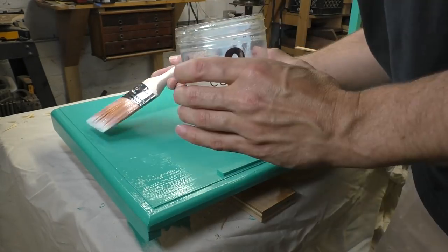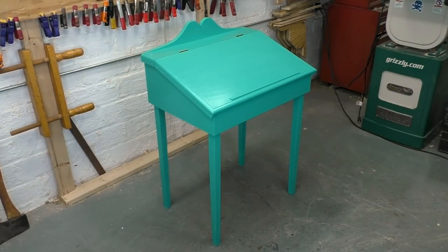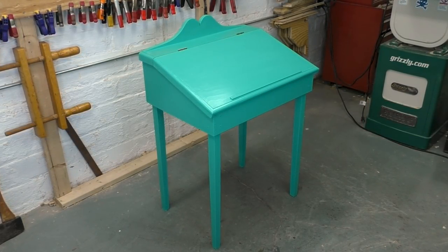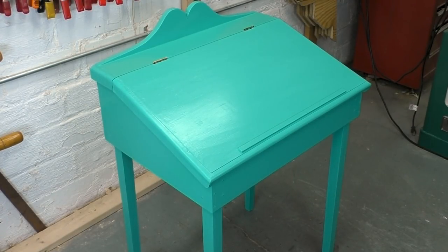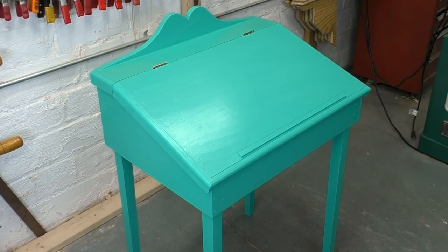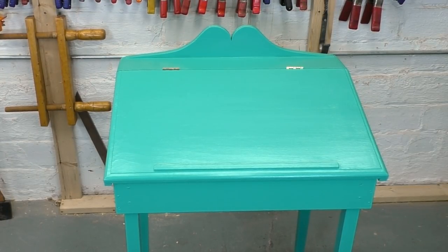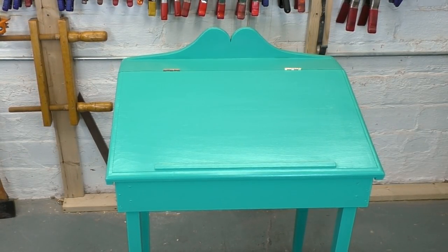I put two coats on mine, let it dry, and then put the lid back on. Well, that was a lot of work — how'd we do? I really like it. The coverage is even and smooth and the color is exactly what my daughter wanted, so I'm happy. I mostly make reproductions of American country furniture, so I'm usually starting with something rustic. I like to keep a little bit of that character but also want the final product to be cleaner and a bit more crisp.